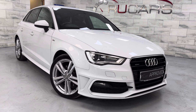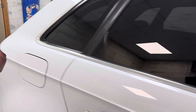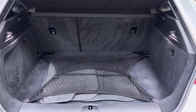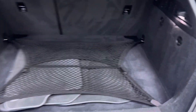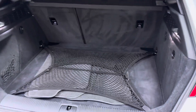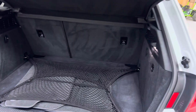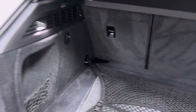Let's show you inside — we'll begin with the boot. All very clean and tidy in there. You've got your split-folding rear seats, your parcel shelf, your net, and your floor mats. It does have a space-saver spare wheel in there as well.